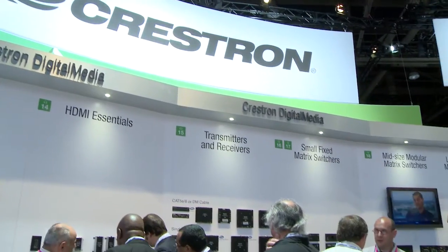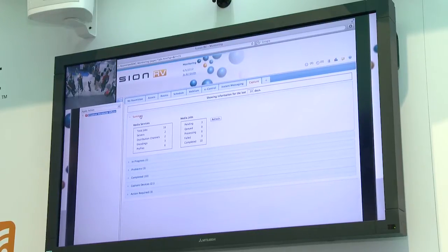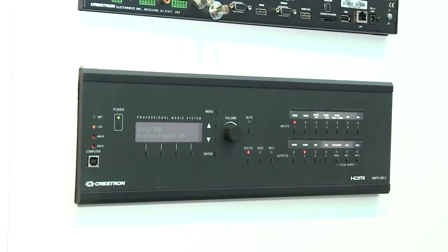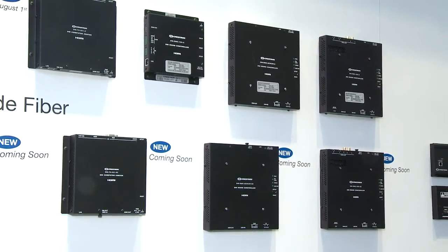Right behind us we have a Mitsubishi display with HDBaseT technology connected to the Crestron digital media processor called the DMPS300C, using HDBaseT compliant technology. It allows us to send high definition audio and video from our processors to a display without a room box by the display, making for great integration.